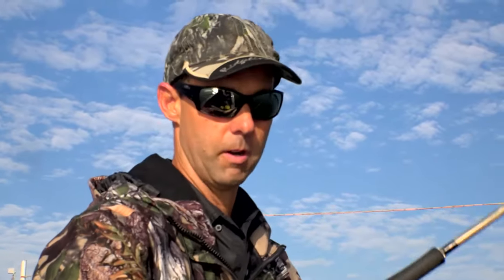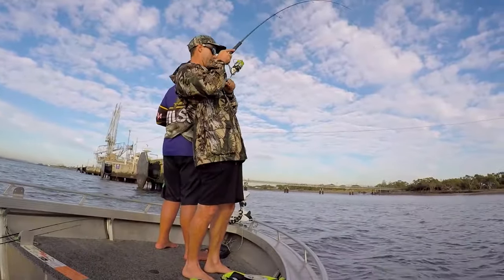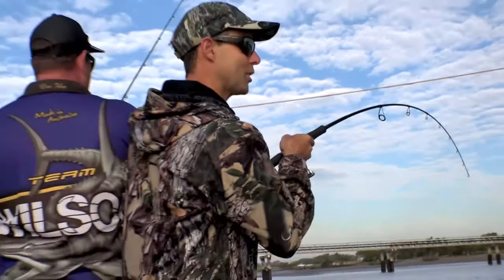There they are on the sounder — fish up and down this bank. It's a matter of time. That's a good fish — there we go. This is what we're here for, Lockie!